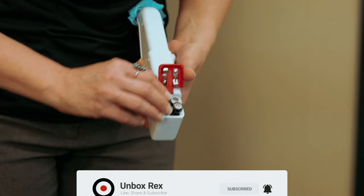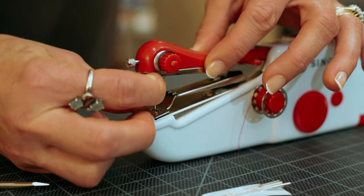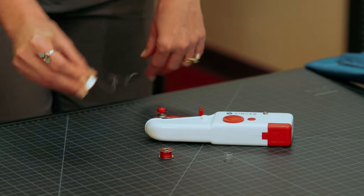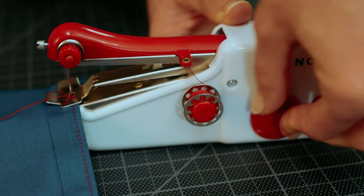However, it's worth noting that the Stitch Sew Quick works best on lightweight fabrics. While it can handle small repairs on thicker materials, it may struggle with heavy-duty or weighted fabrics. Overall, the Stitch Sew Quick Portable Sewing Repair Kit is a handy tool to have in your sewing arsenal. Its cordless and portable design, combined with the included essentials, provide convenience and functionality.